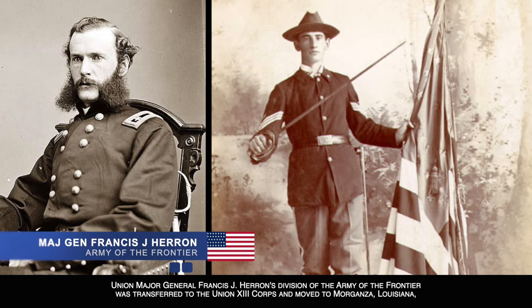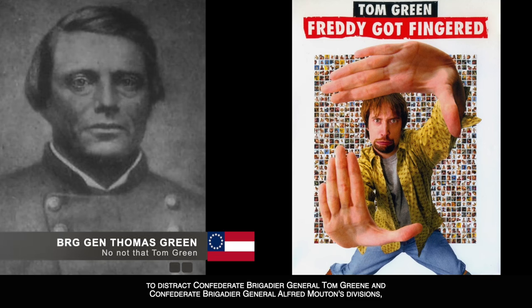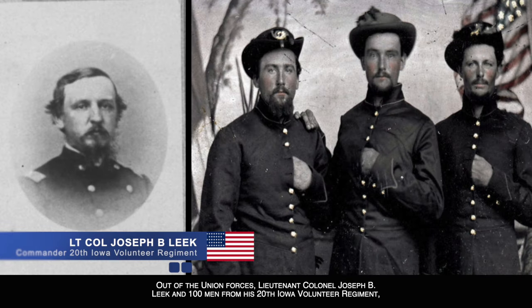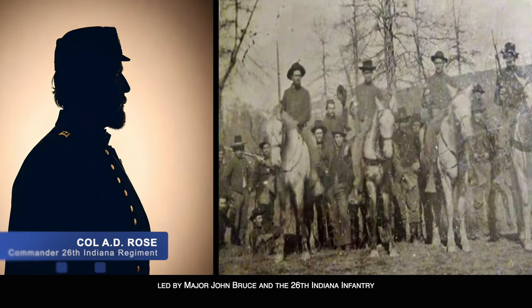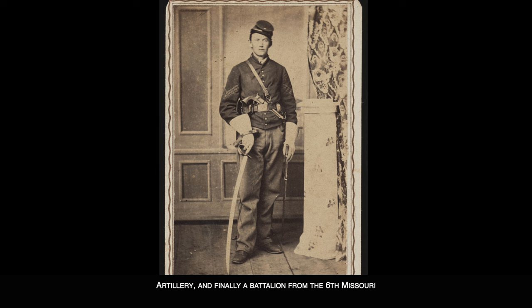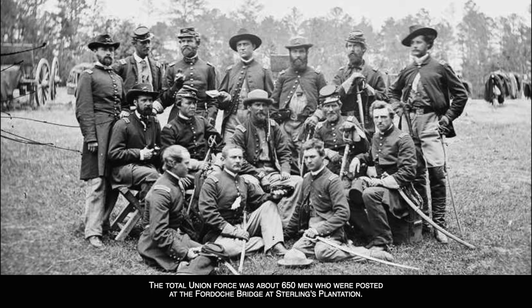Union Major General Francis J. Herron's division of the Army of the Frontier was transferred to the Union 13th Corps and moved to Morganza, Louisiana, to distract Confederate Brigadier General Tom Green and Confederate Brigadier General Alfred Mouton's divisions operating on the upper Atchafalaya River. Out of the Union forces, Lieutenant Colonel Joseph B. Leek and 100 men from his 20th Iowa Volunteer Regiment, along with brigades from the 19th Iowa Volunteer Regiment led by Major John Bruce, and the 26th Indiana Infantry Regiment under Colonel A.D. Rose, in addition commanded Battery B, First Missouri Light Artillery, and a battalion from the 6th Missouri Volunteer Cavalry led by Major Samuel Montgomery.